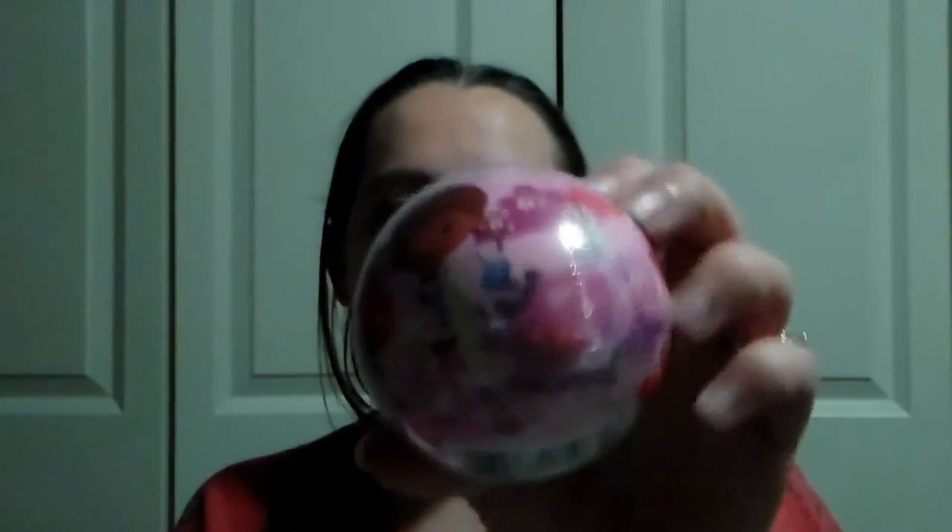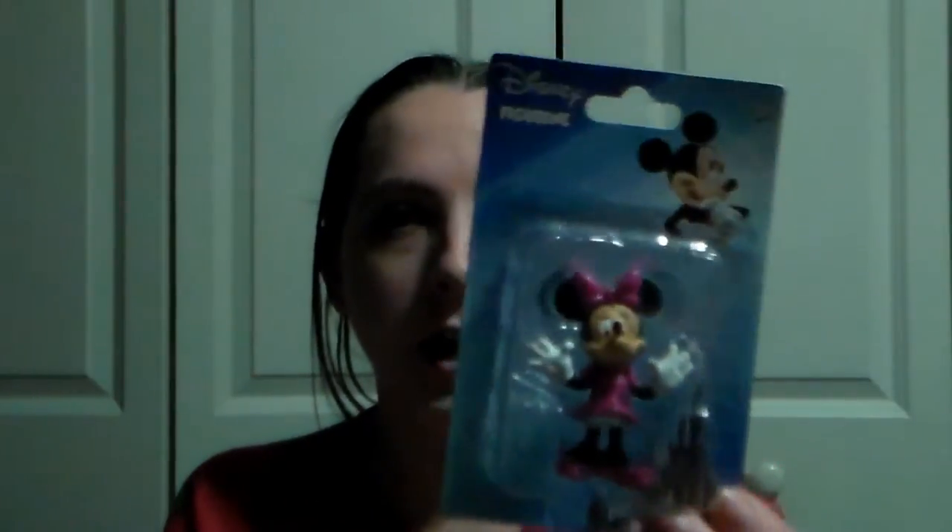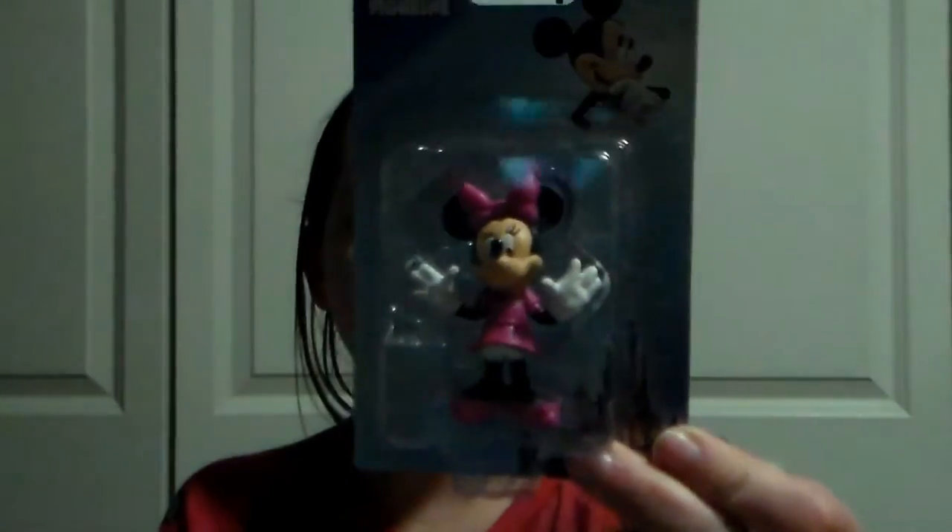The next thing I have in here just came from the Dollar Spot at Target. It's a Doc McStuffins bouncy ball. She loves balls, so why not give her a new one for Christmas. The next thing I have in here is just this little Minnie Mouse figurine that I picked up from the Dollar Tree. She loves these little simple toys and she likes to play with them, so I just got her little Minnie Mouse.